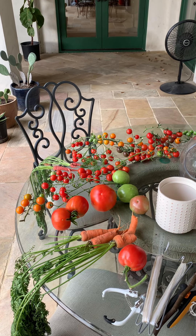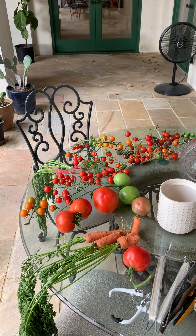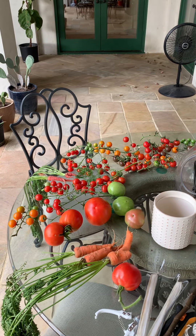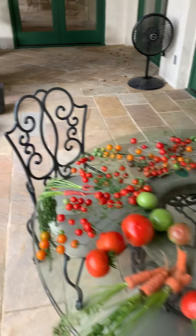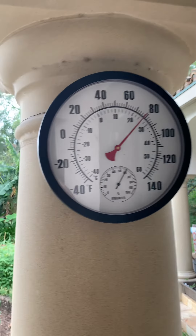It's late December here in Houston, Texas. We've been having some warm weather and along with that, some very productive tomato plants. Shout out the temperature — almost 80, pretty humid.